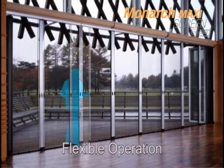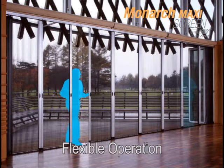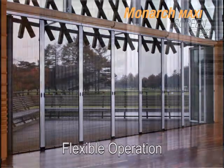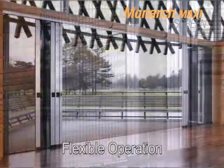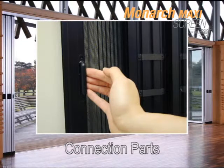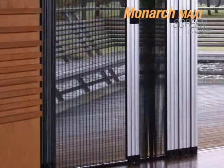Individual screen panels conveniently couple together with magnets and are easily operated independently at any point where the screens meet. Alternatively, we offer a connection system that allows the panels to be attached and operate as one, making this our most versatile product offering.